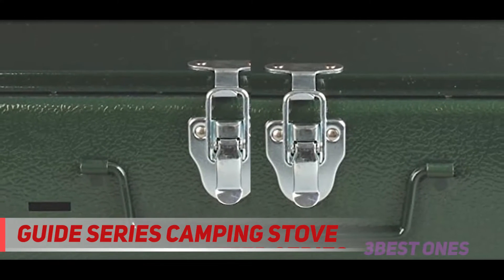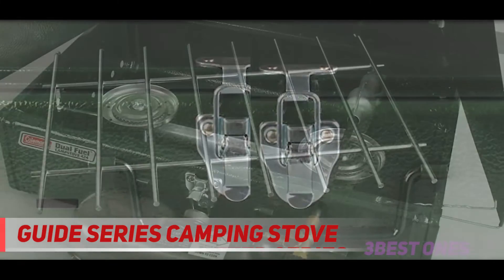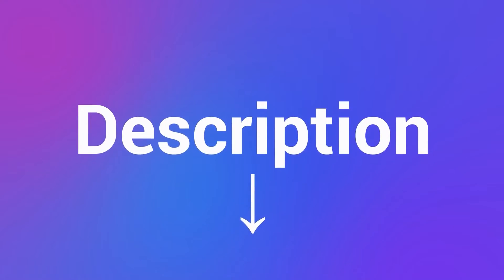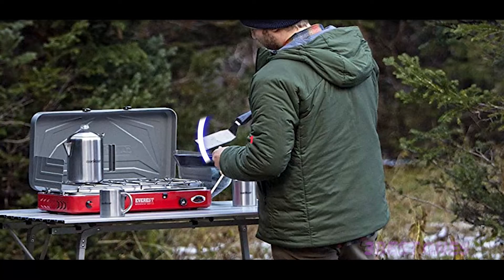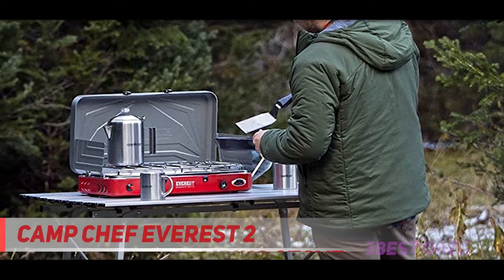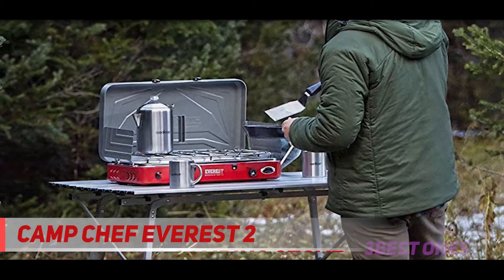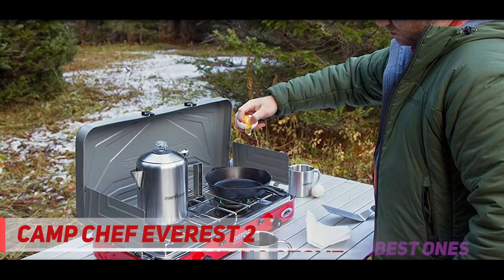If you are on the lookout for a small gas camping stove, the Guide Series camping stove is the way to go. Check out the description for more information and the latest price. And number one on this list is the Camp Chef Everest 2. Cook that three-course meal with a side of crisp potatoes with the Camp Chef Everest, a two-burner propane stove.